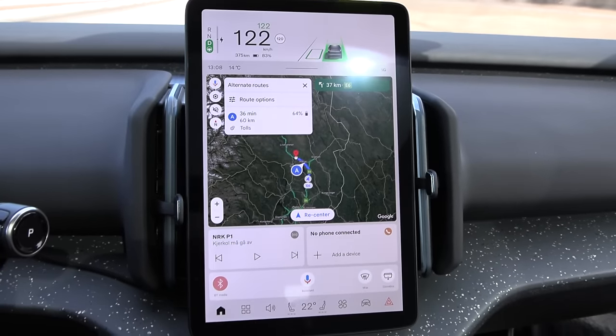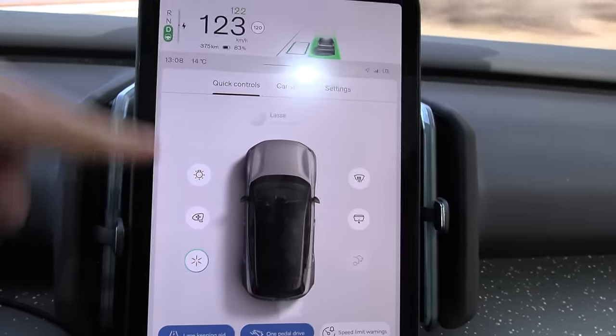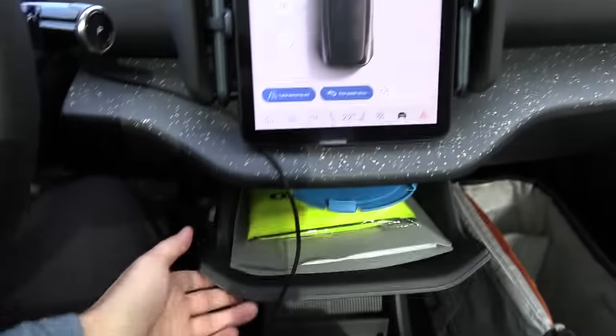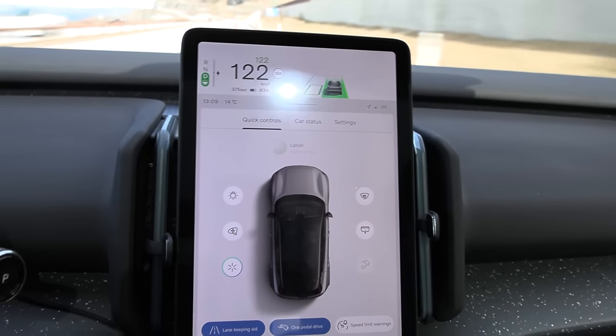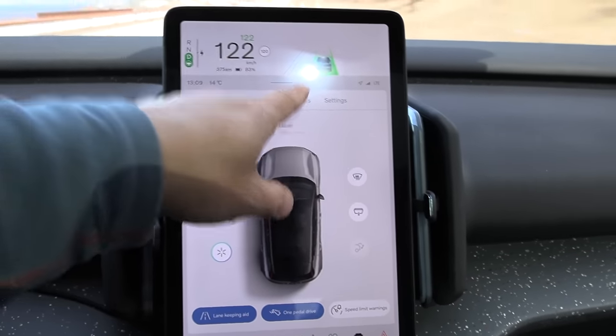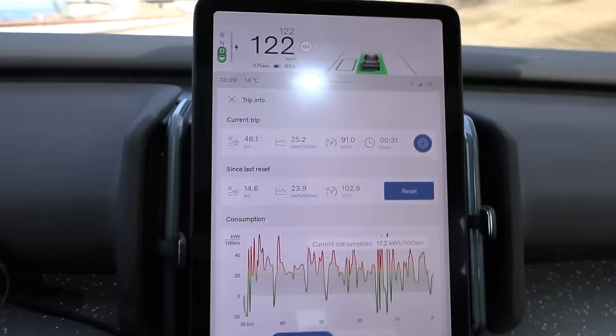Pretty much everything is controlled via the screen — you can adjust side mirrors, you can open the glove box, and there's other stuff you have to do via the screen as well. Car status is a bit hidden in here too.